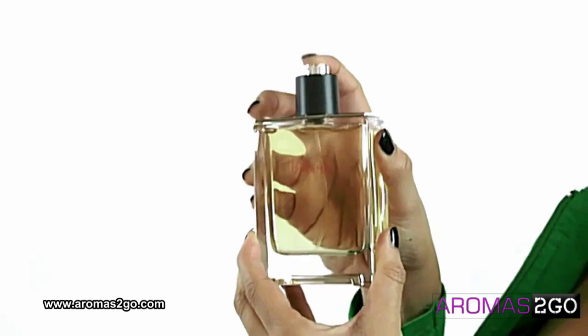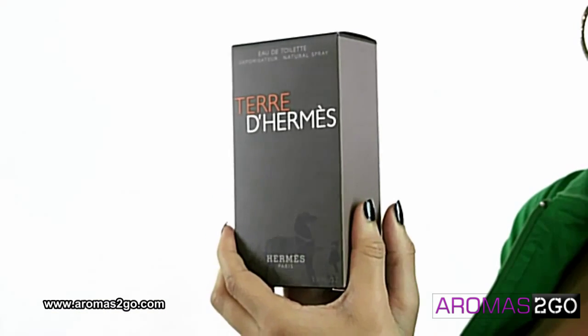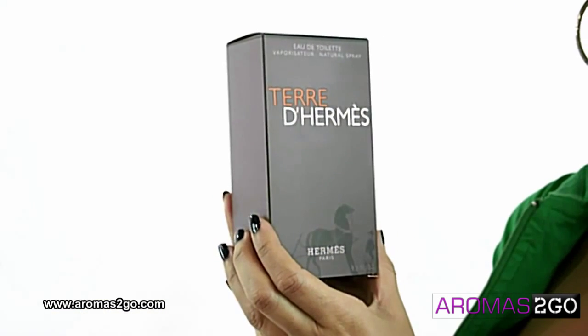but it's still very masculine and natural. Made up of woodsy, citrus and mineral accords. It makes the perfect signature scent for any man.